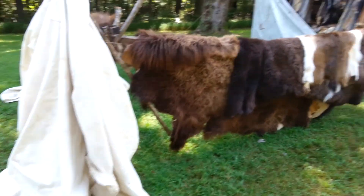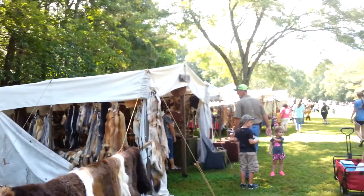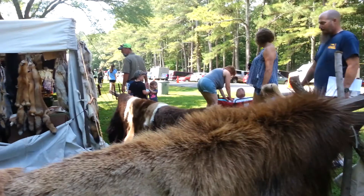Welcome to Homesteading the Pioneer Way, the third installment. I believe these are hides. This is Trader Bob's — he's got all kinds of hides. There's buffalo hides, elk hides, probably beaver, mink, anything you can think of.